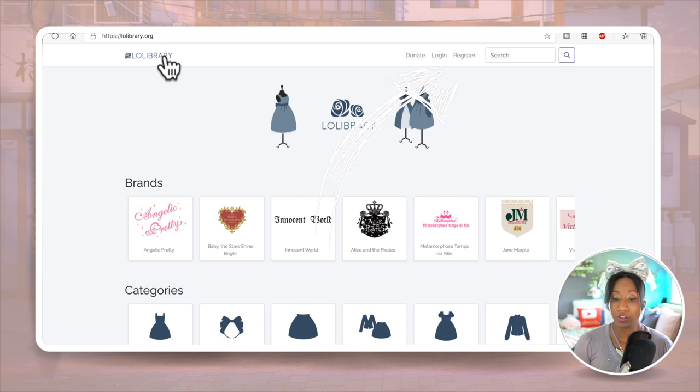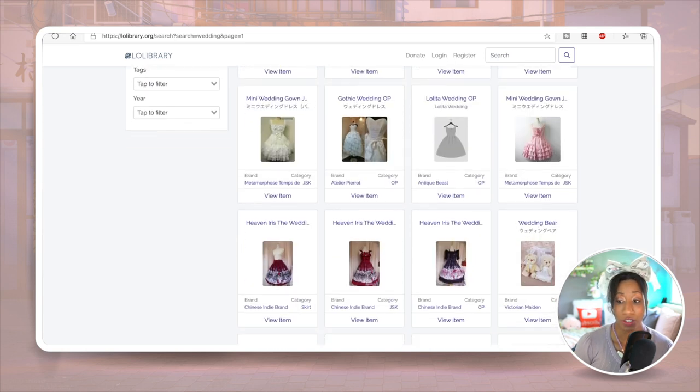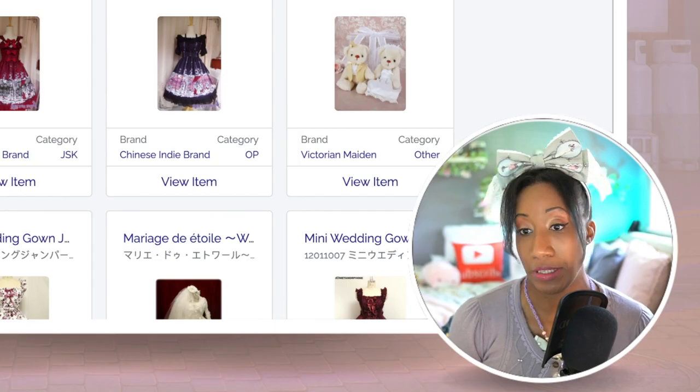When shopping for lolita wedding dresses, depending on your budget, we'll talk about three tiers: low tier, mid tier, and high tier. The first thing you can do is go to Lolibrary. Lolibrary is a great source for narrowing down which dresses already exist and who has made dresses in these colors, styles, or brands. In the search bar you can search for 'wedding' — this will give you any dress that has 'wedding' in the title, though it does not look like a lot of results.